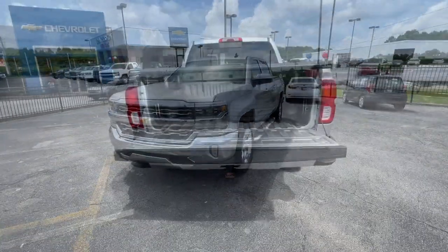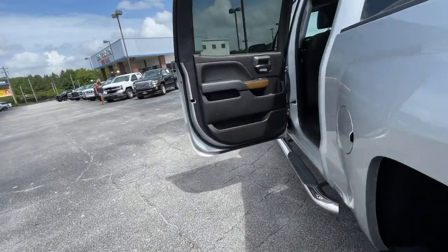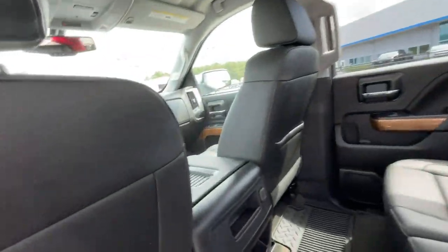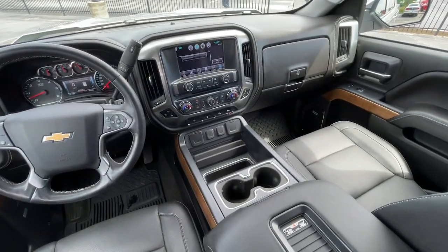These are just some of the great options this vehicle comes with: steering wheel audio controls, electronic stability control, seat memory, trip computer, power windows, four-wheel disc brakes, and power steering.